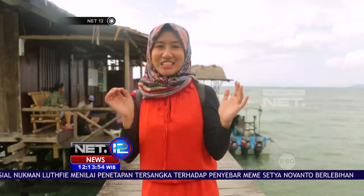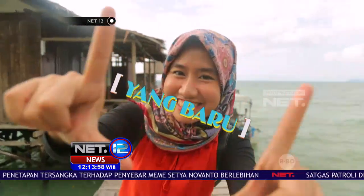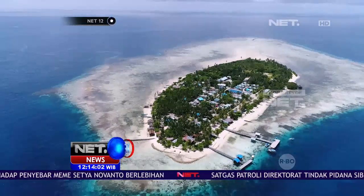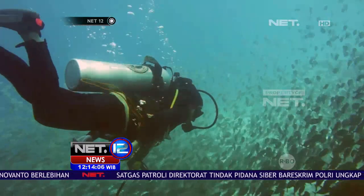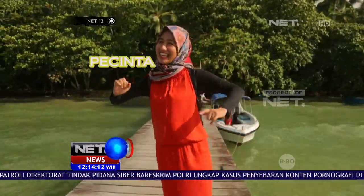Raja Empat. Daerah ini dikenal dengan spot menyelamnya yang berkelas internasional. Dan kali ini, aku kasih rekomendasi apa saja yang bisa kamu lakukan di salah satu daerahnya. Itu ada namanya Arborek, di situ ada desa wisata yang cantik dan spot menyelam yang ampuh banget, menunjukkan mata para pecinta bawah laut.